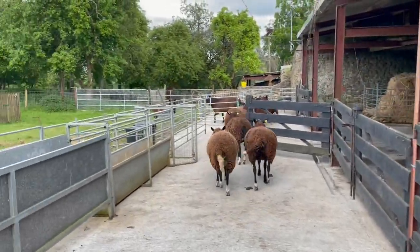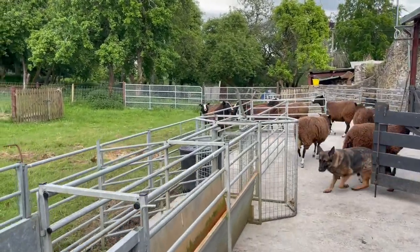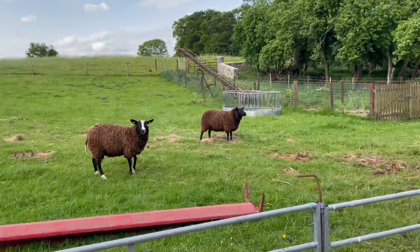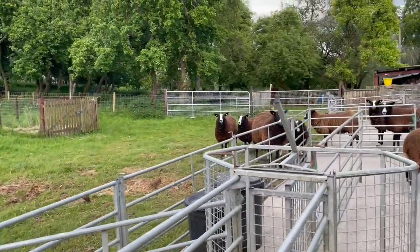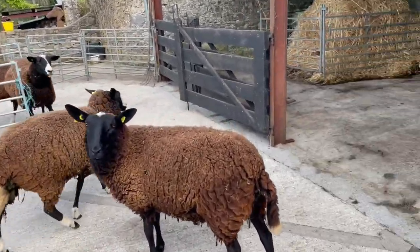Anyway, the yard's all set up. But there's a ewe that I have a vague suspicion has fly strike, and so I need to catch her.